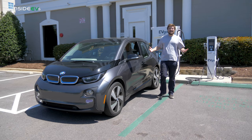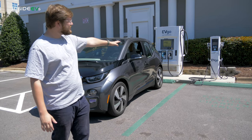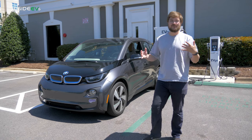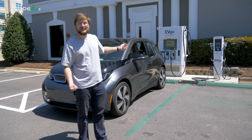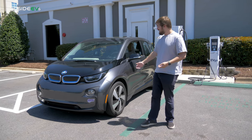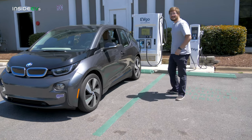Now we're at an EVGO fast charging location. This is interesting because you can see the DC fast charger on the left and a Level 2 J1772 unit on the right. That's a really good idea — not always do you need the fastest charge. For example, we're at a hotel; you can put it on the Level 2, which costs less, and let it charge overnight. But we're also right off the highway, so you can pull up, plug in, charge quickly, use the restroom, and get back on the road.